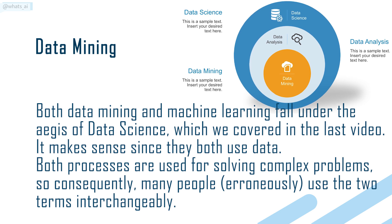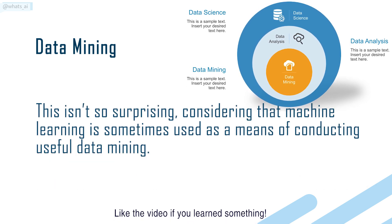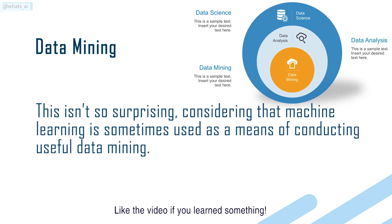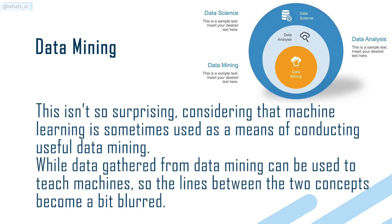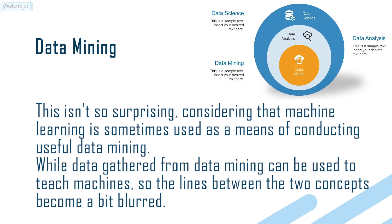many people, erroneously, use the two terms interchangeably. This isn't so surprising, considering that machine learning is sometimes used as a means of conducting useful data mining, while data gathered from data mining can be used to teach machines, so the lines between the two concepts become a bit blurred.